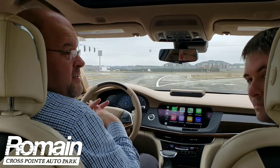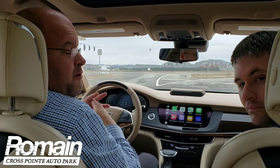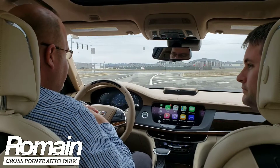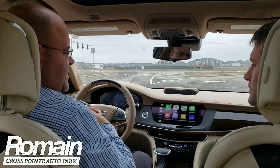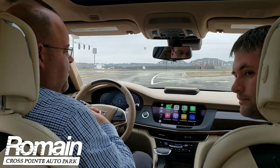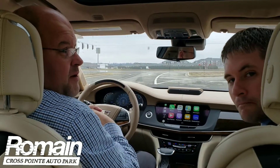Hello, my name is Vaughn Rogers and this is Dustin Hall. We're both with Romain Crosspoint Autopark. Today we get an opportunity to see this fantastic automobile — it is the Cadillac CT6 Platinum Edition. There's a lot of features on this car, and while I get going, I'm going to let Dustin talk about a few of those.